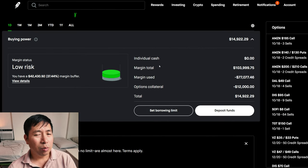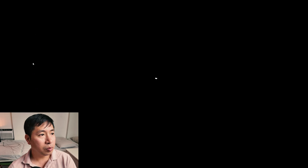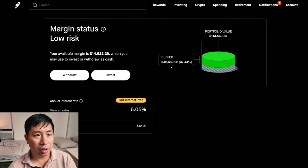This is a margin account. My margin total is $103,999.75. My margin used is $77,077.46. My options collateral is $12,000. This leaves me with $14,922.29 in buying power. My margin status is low risk. My buffer is $42,430.92 — this is how much more money I can lose before I get margin called. My annual interest rate is 6.05%. The daily interest I'm paying is $12.79. And I'm borrowing $1,000 of margin interest-free.